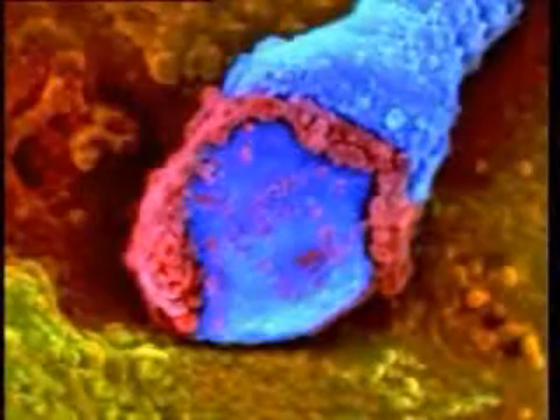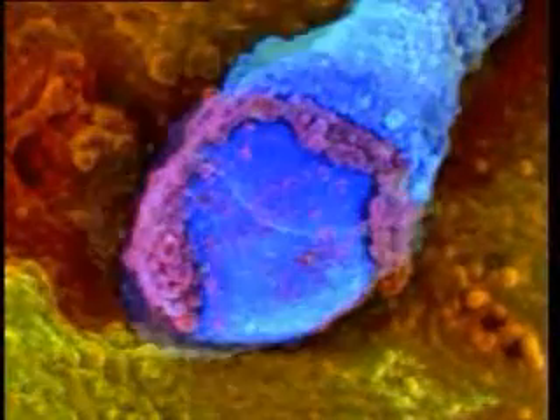You are now looking at pictures taken by an electron microscope. The sperm has red-coloured armour. This armour melts away, and the sperm enters the egg through its shell.